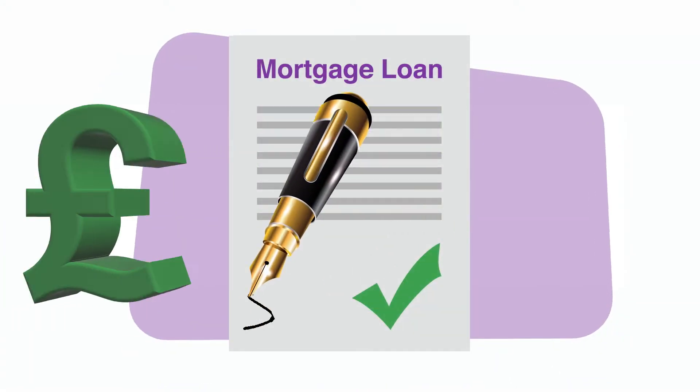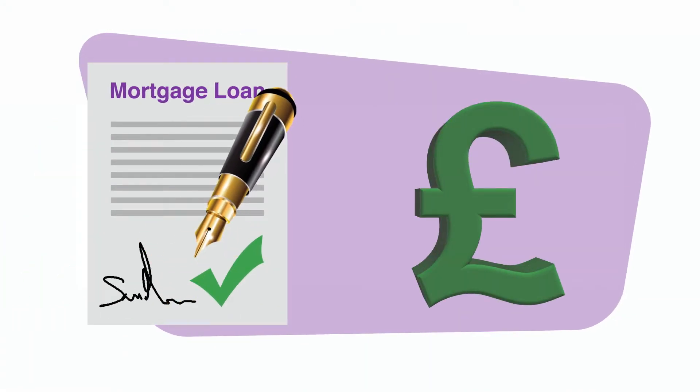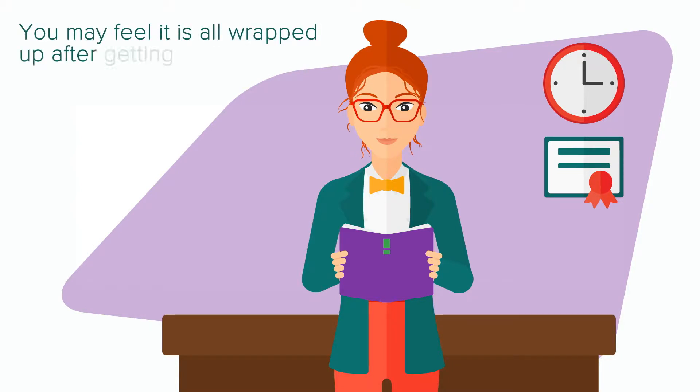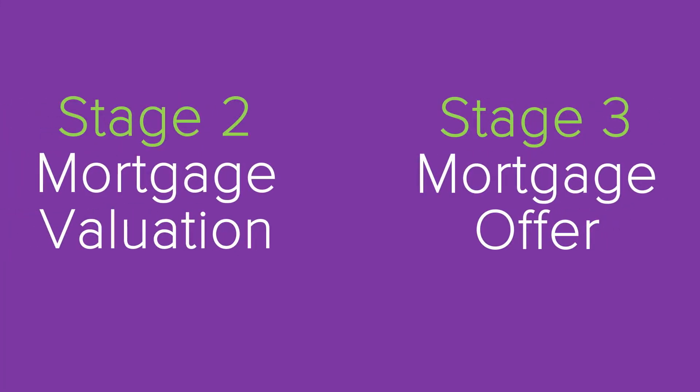Whether you're getting a mortgage or you're a cash buyer, there are some very important stages your solicitor needs you to complete. If you're getting a mortgage, you may feel it's all wrapped up after getting a mortgage in principle — but there are two more stages that you'll need to complete.